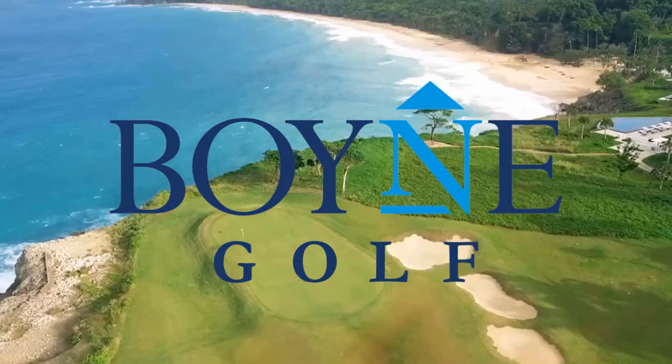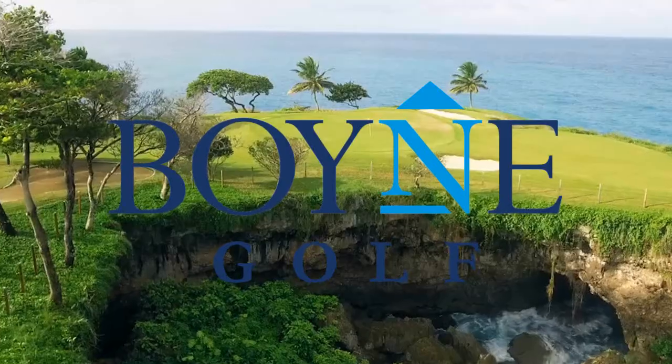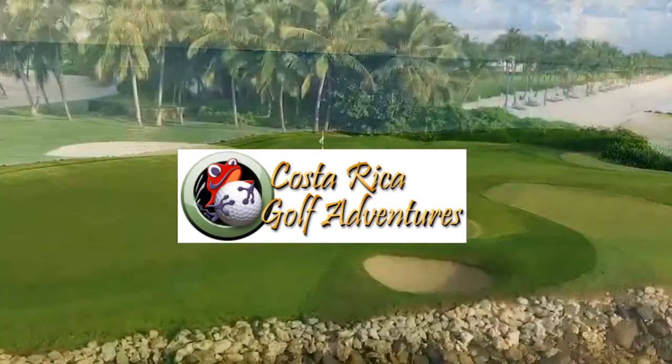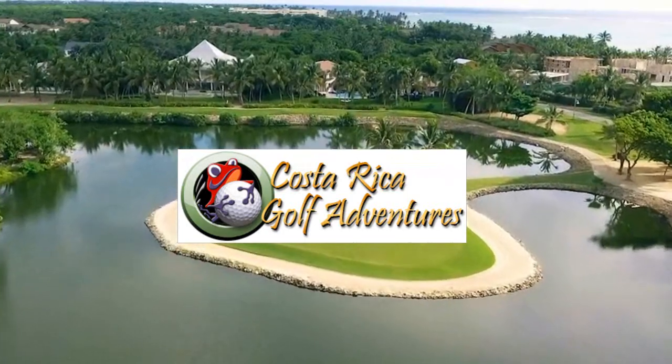Discover Michigan. Discover Boeing Golf. Costa Rican Golf Adventures. Tee it up on the wild side, baby!